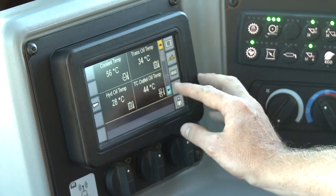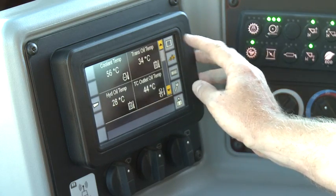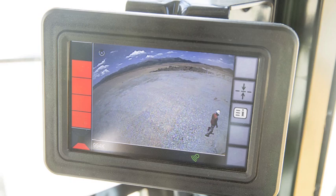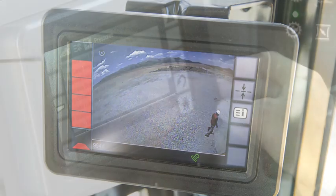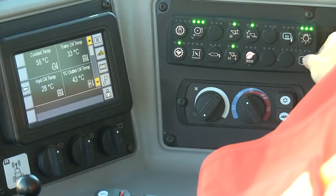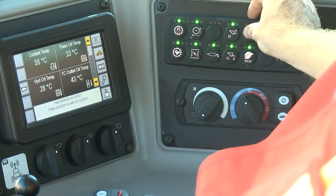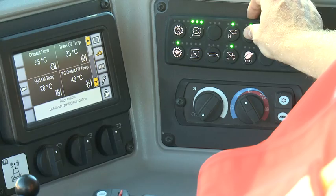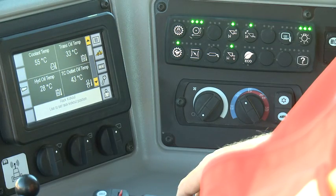New touchpad displays provide easy access to the VIMS and CAT vision systems. The CAT detect object detection information is seamlessly integrated into the upper display. The VIMS display keeps important information at your fingertips and provides descriptions of important machine functions through the help feature. These dual displays keep the operator informed of critical operational and service information.